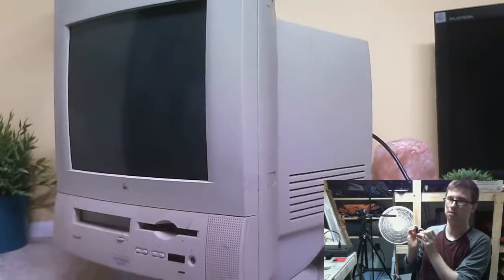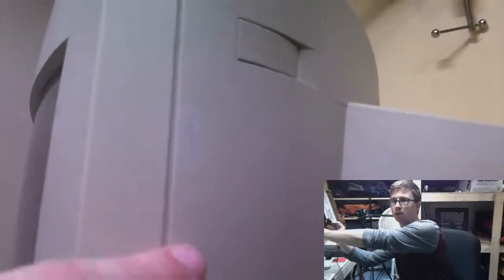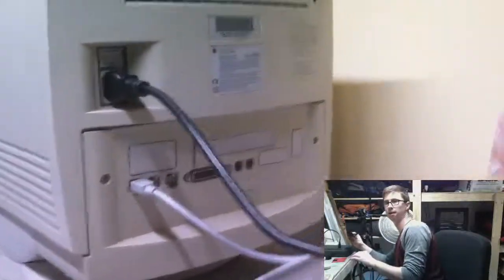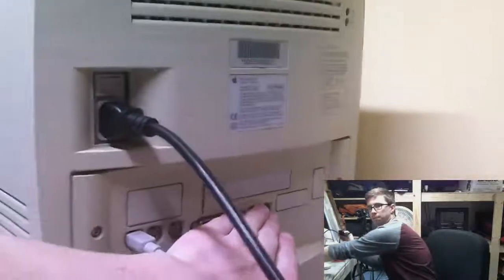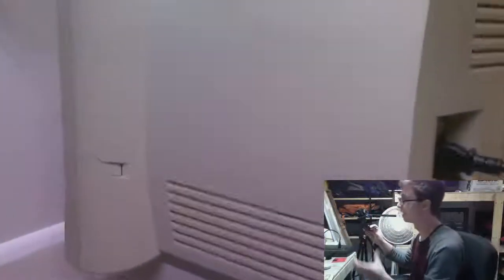I have another one down there — a different model — and it is quite yellow, but this one is not yellowed that much. You can see there was a little bit of tape right there that yellowed around the tape, but it's white underneath. Not too bad. Around the back, pretty standard assortment of I/O for the time. It's actually looking a bit barren — you've got all these blanking plates. This thing is also a very heavy machine.